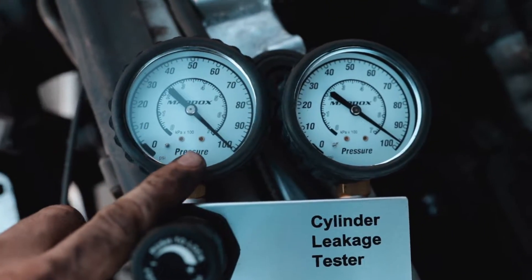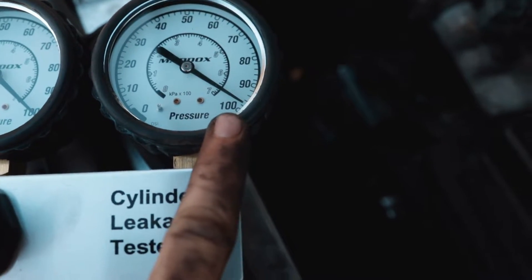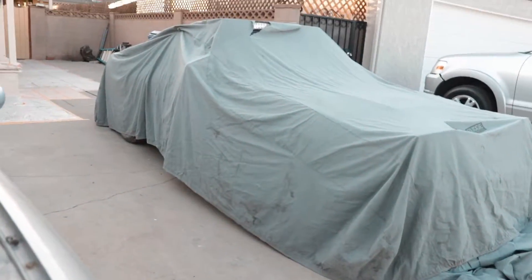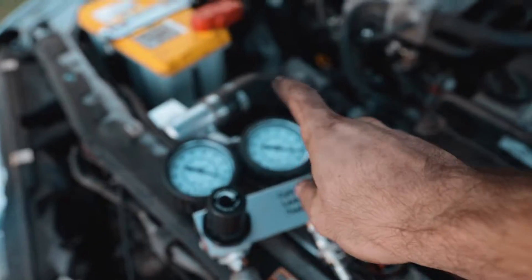We're putting 100 PSI into the cylinder and it's at about 98 - I think each mark is two PSI - so it's losing 2 PSI, which is amazing. That's actually less than my 240 lost. My 240 lost two to four PSI across all six cylinders, and cylinder number one here is only losing two PSI.